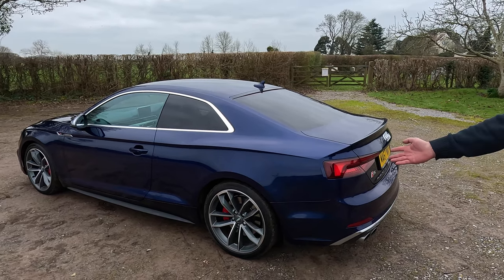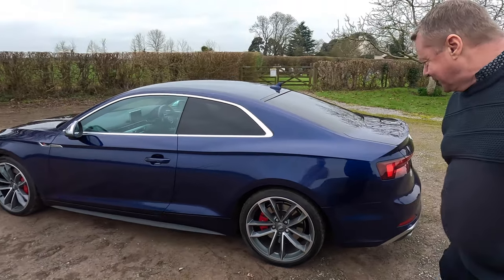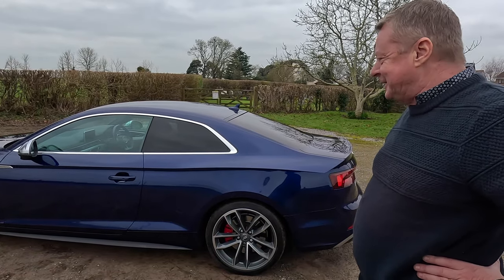I do like the wheels on this car as well, and the red brakes and all of that. I don't think I'll be enjoying them so much when I'm putting new tyres on shortly, but there we go - that's the downside, isn't it?